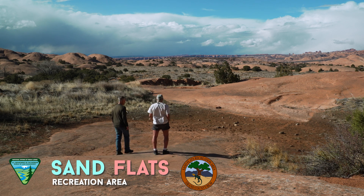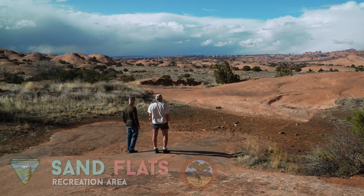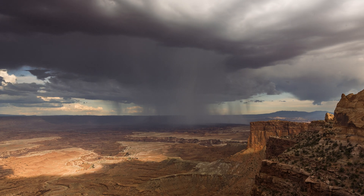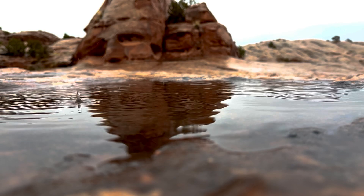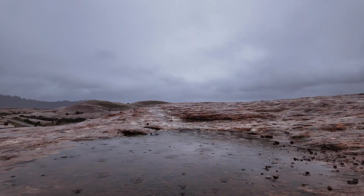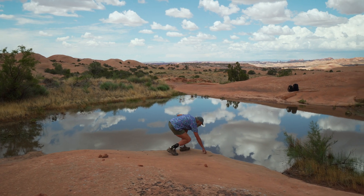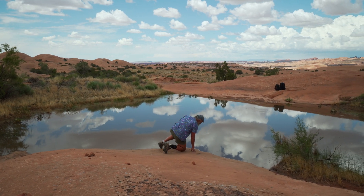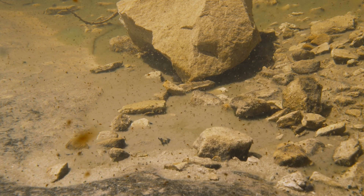Here's a dry, muddy pothole — no water — hard to imagine teeming with tadpole shrimp and fairy shrimp. Potholes are ephemeral; they are temporary. Water falls in and you have an aquatic system that's there for maybe just a week or two weeks, but they're teeming with life.